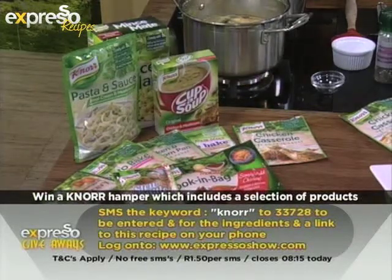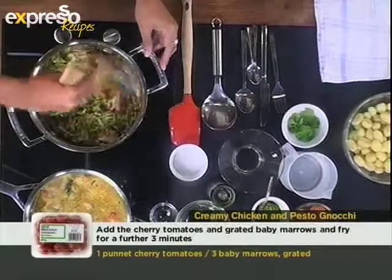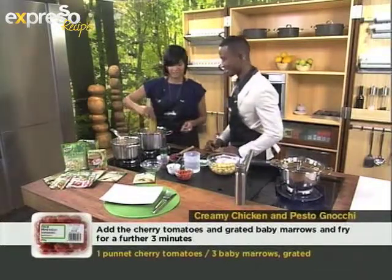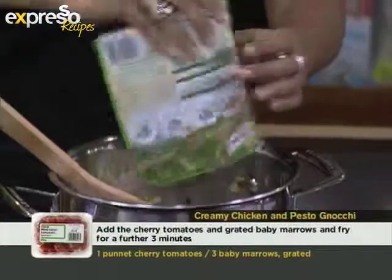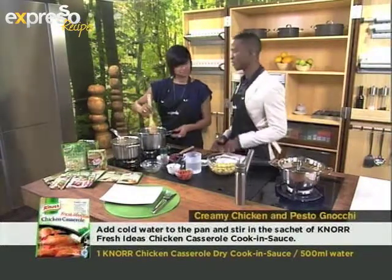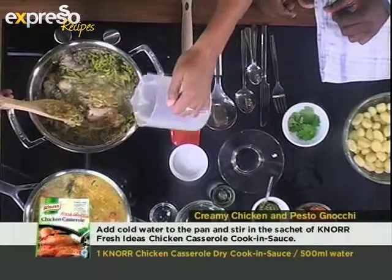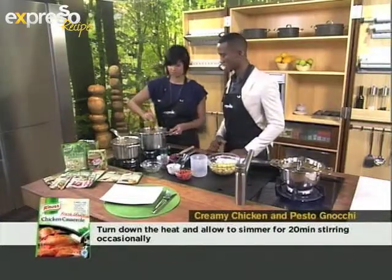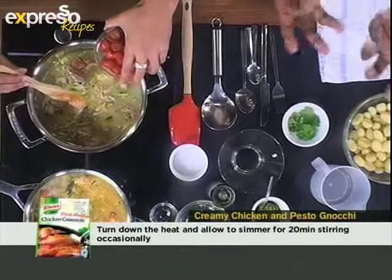Now we're adding some great zucchini - getting all our veggies in there. Now we're going to add in your Knorr dry cooking sauce. That's the chicken casserole flavour we're using. Super easy to use - it takes the grunt work out of cooking. It looks a tad dry and things are sticking to the pot, but good thing we have some water - no need to worry. You work that in until the chicken casserole starts to creamify, and cook it off for about 20 minutes.